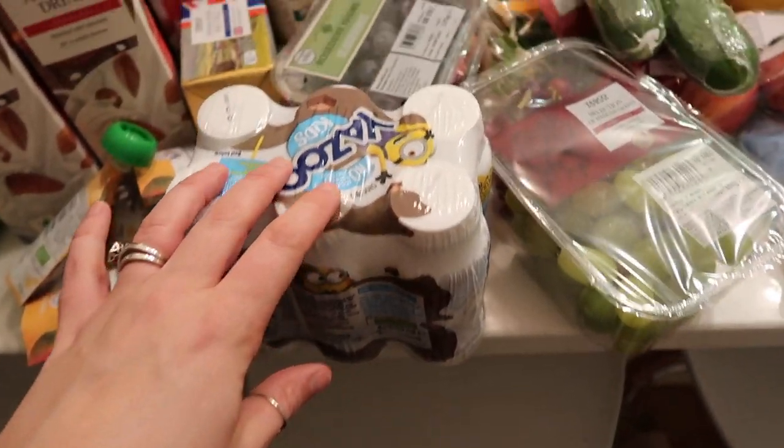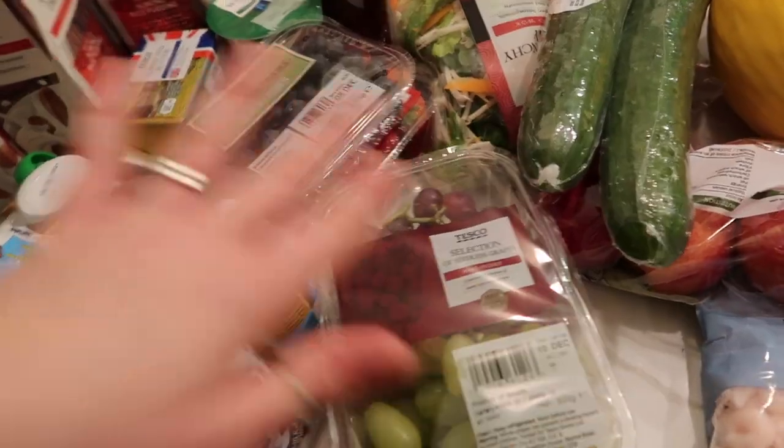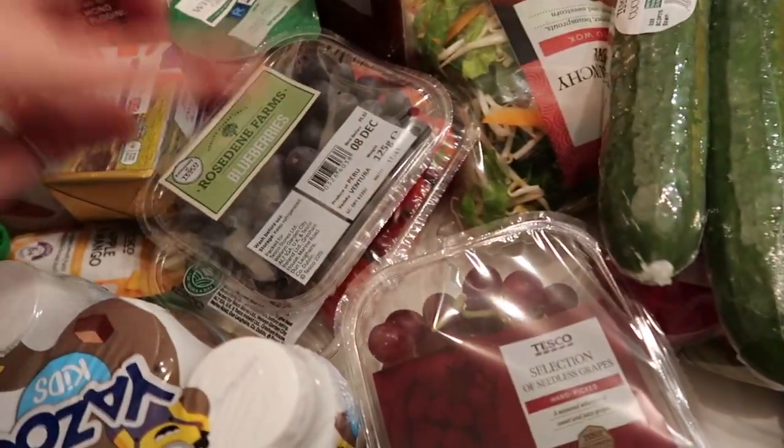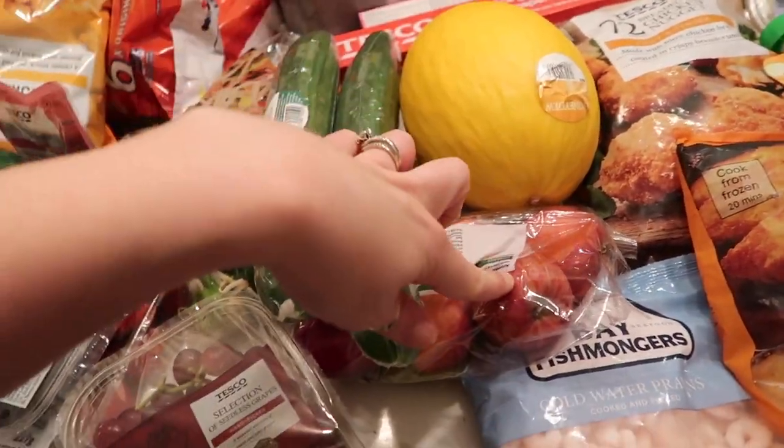The kids also requested Yazoos for their lunch boxes, so I got the chocolate ones for them. We've got fruit — grapes, blueberries, strawberries, honeydew melon, and some apples as well.